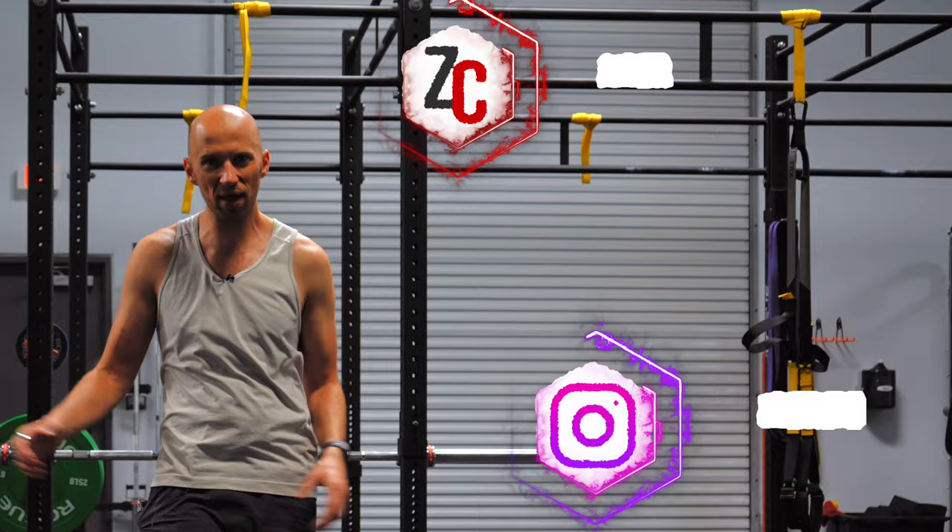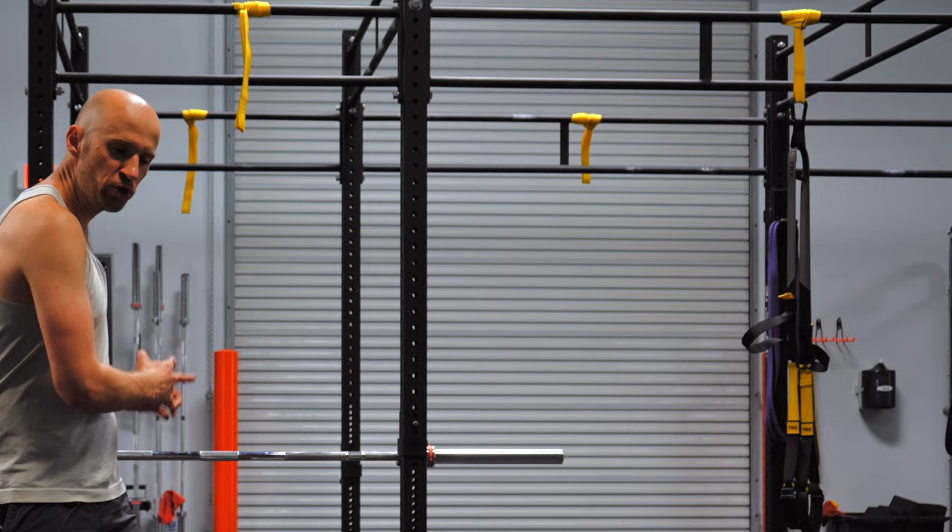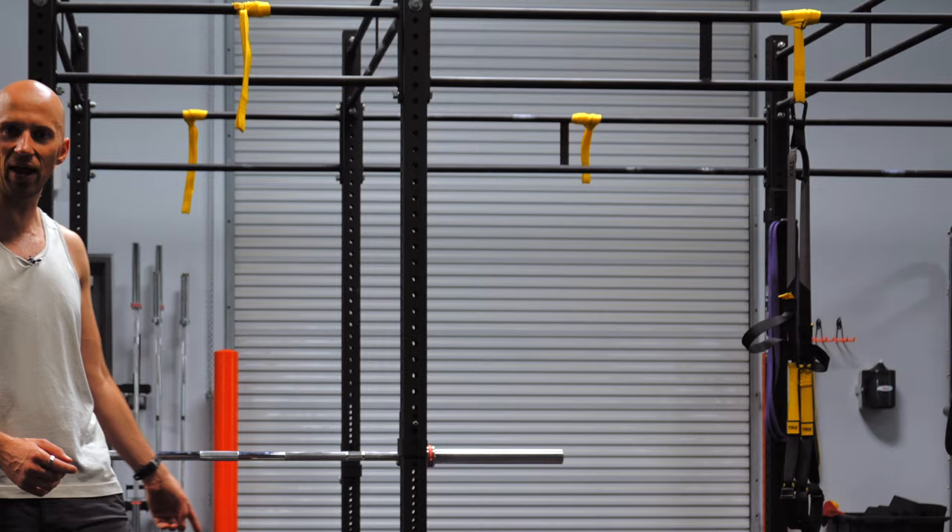Hello everybody. Zach Couples, physical therapist here. I'm going to deep dive into exactly what is going on when you see someone's hips dropping in the manner that you just saw me on that step-down. I'm going to do so by illustrating a case that I just worked with where we had this exact issue, and it was leading to knee pain on this particular activity.